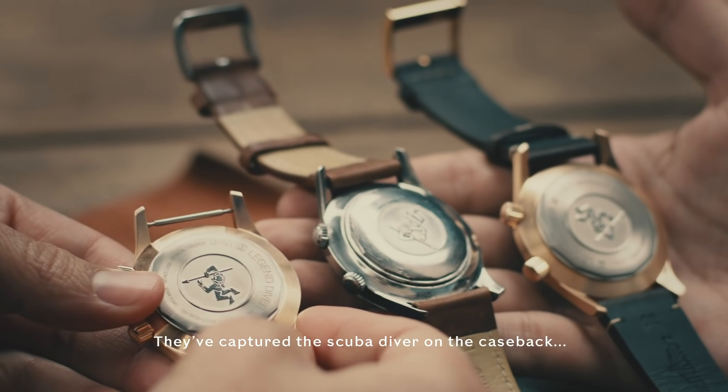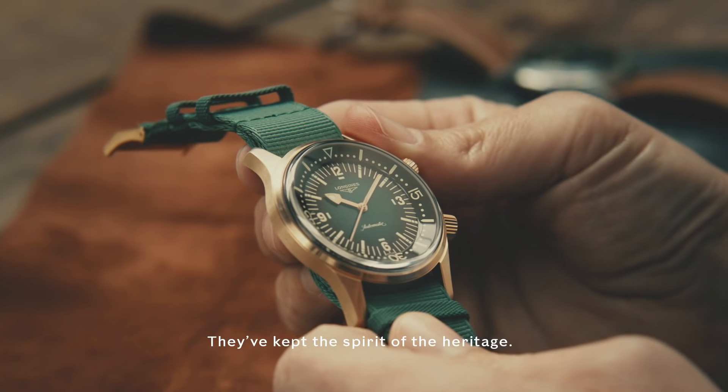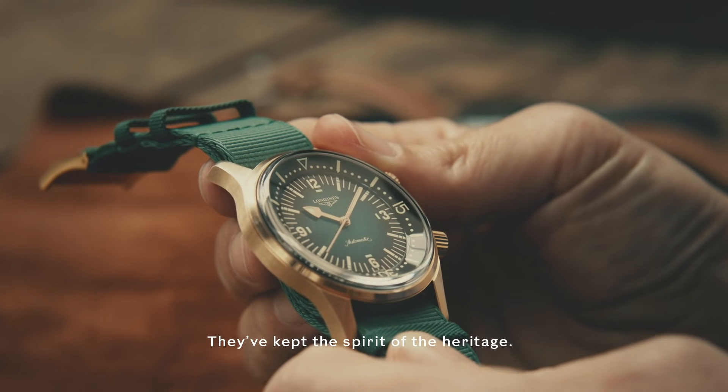They've captured the scuba diver on the case back, which is nice — true to the original. They've kept the spirit of the heritage.